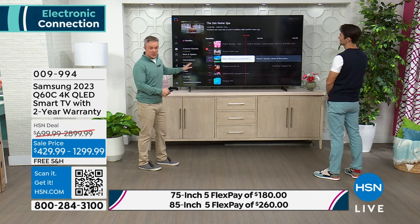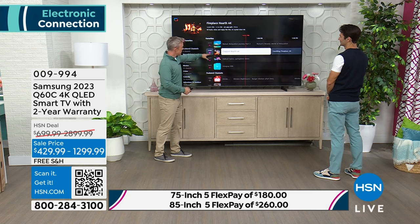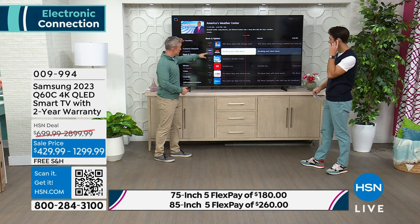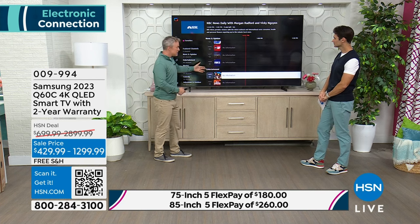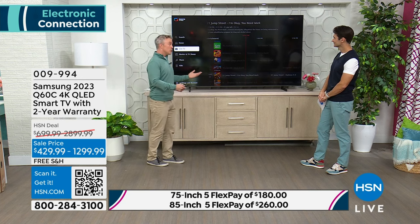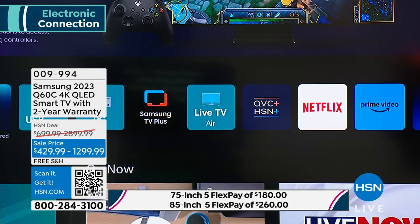That is Samsung going a step above and beyond — they don't have to include free channels. They have the fireplace channel for the holiday season, cooking shows, live news — BBC, CNN, NBC live. All these options for free. So it's streamlined your streaming options but still gives you the options you like. Maybe I already have a Netflix subscription, or maybe the family's coming over and I want to watch an old movie — I can speak to the remote.